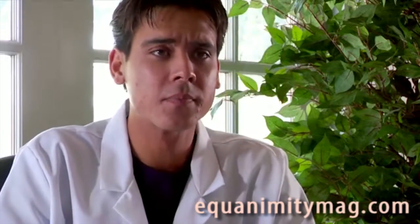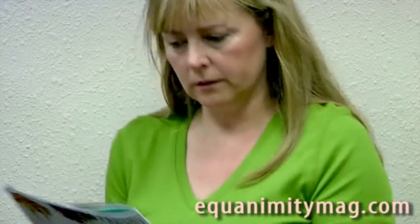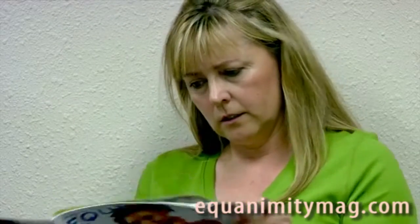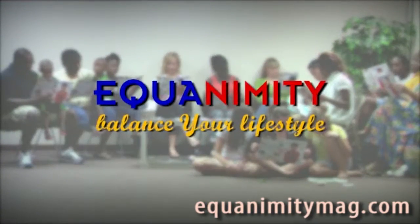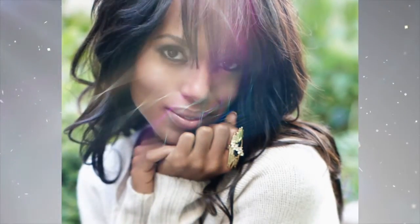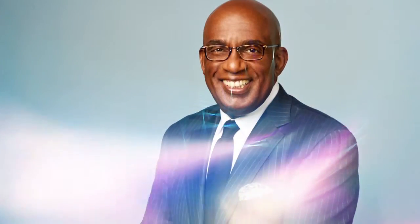And how long has this been? Equanimity. Balance your lifestyle. We'll be right back.